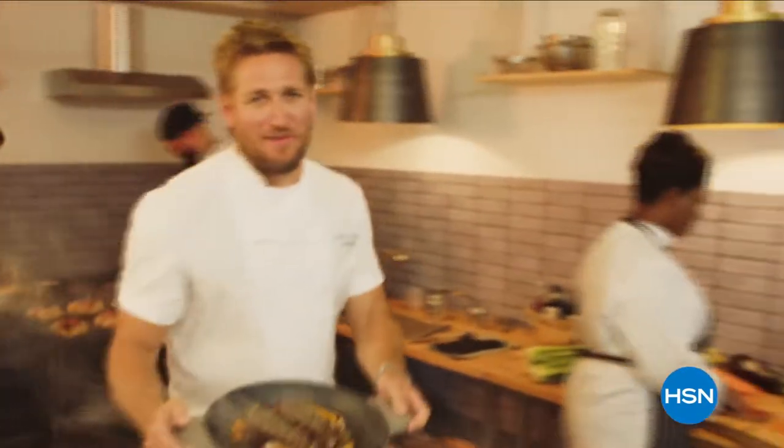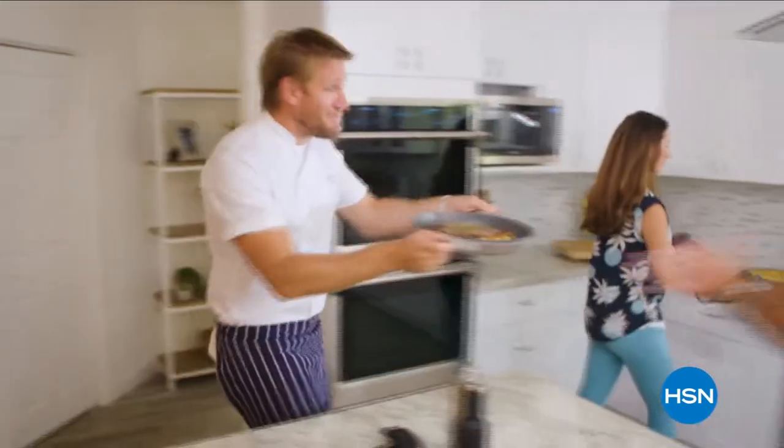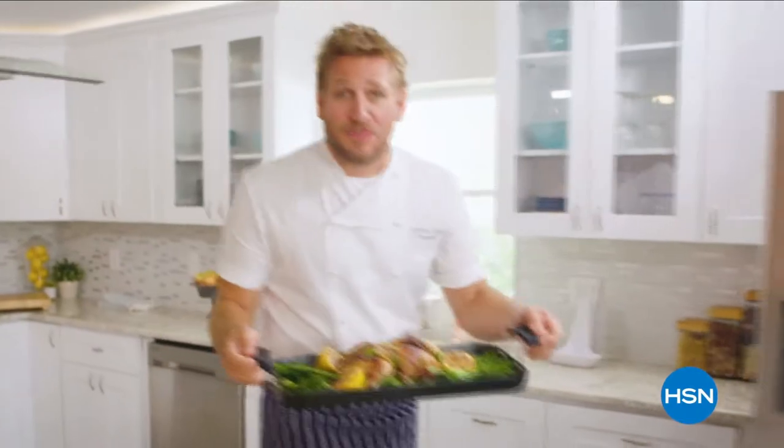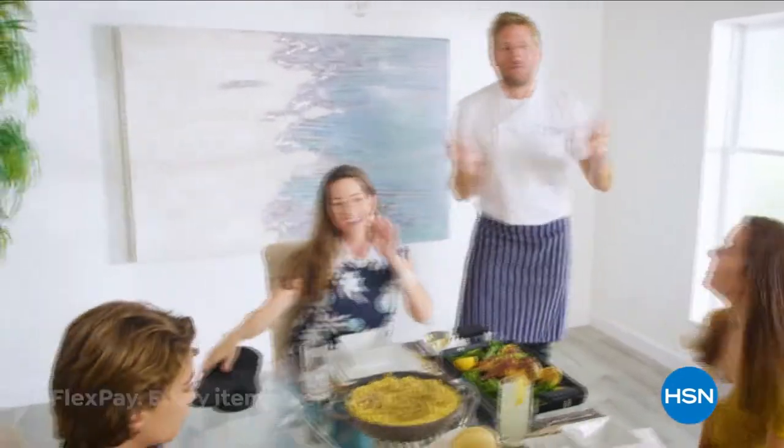Food has always been my passion. But the truth is, even in the world's best kitchens, the tools can really make or break a chef. That's why I've developed this incredible, innovative line for HSN — it makes the prep easy and the cooking a whole lot of fun. From my kitchens to your tables, let's turn the everyday into gourmet.